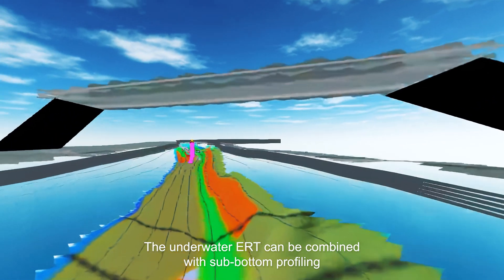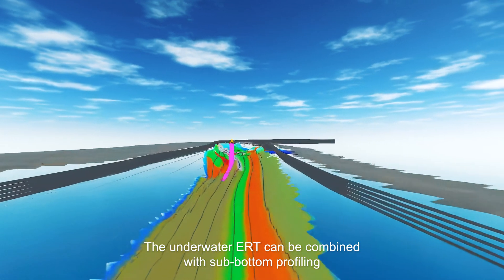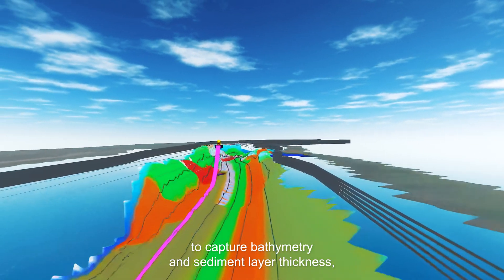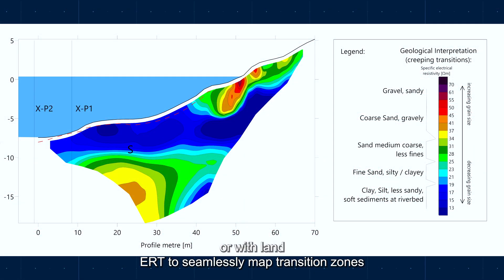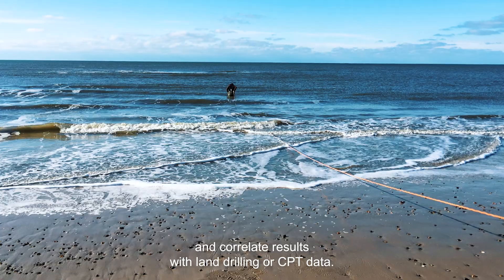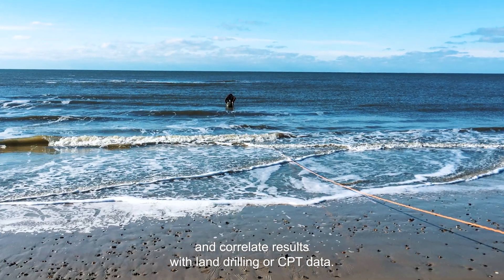The underwater ERT can be combined with sub-bottom profiling to capture bathymetry and sediment layer thickness, or with land ERT to seamlessly map transition zones and correlate results with land drilling or CPT data.